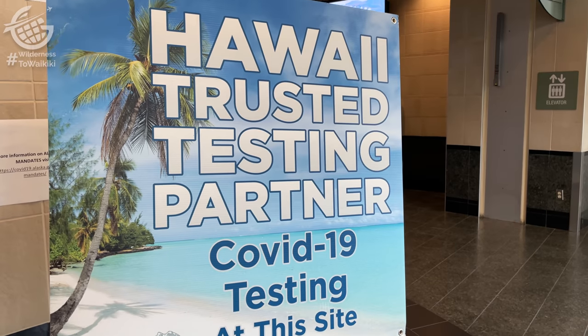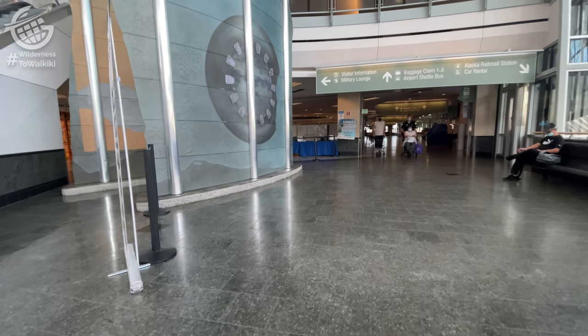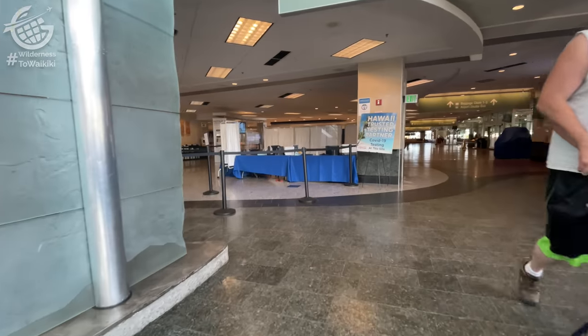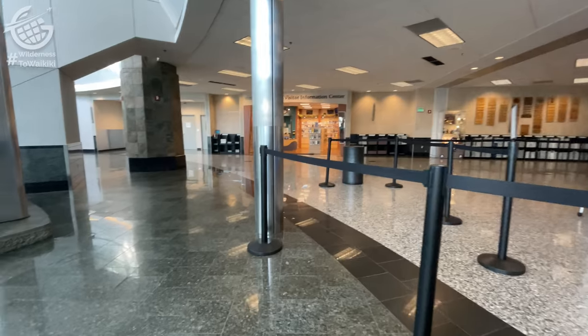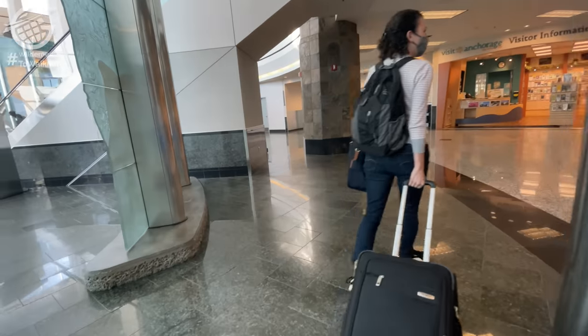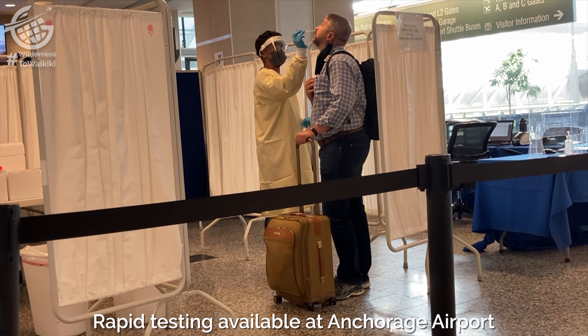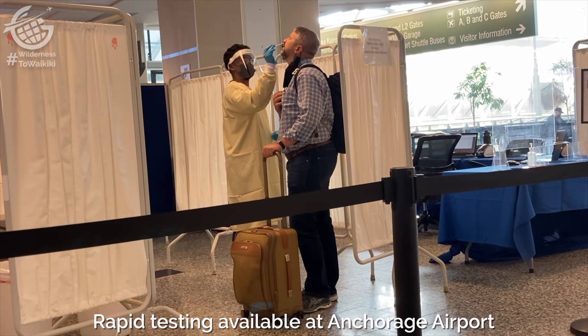Before we could even think about boarding, we had to get negative COVID tests. It's important to highlight that you may not need one anymore. If you're like us and have your vaccine, a test is no longer required to enter Hawaii. That said, these kind of requirements are probably going to remain in place for a long time for travel to certain places around the world, even for vaccinated travelers. The good news is that, in most cases, the process is fairly straightforward at this point.